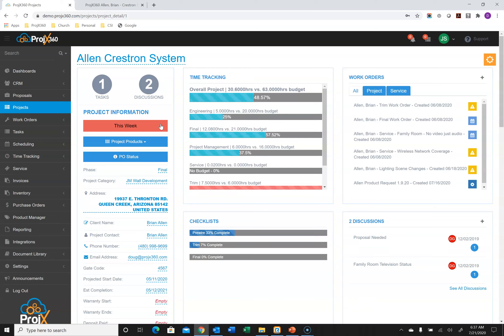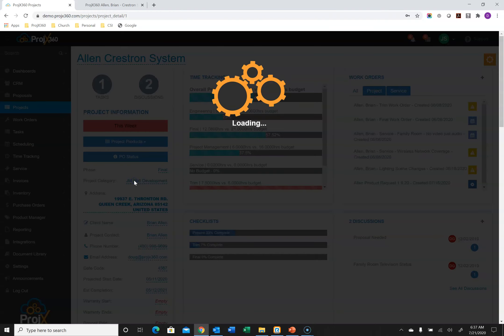Think of a project as a location, not a client. There is a client associated to a project, but the client sits on top, and underneath they could have multiple projects — multiple homes or a business with multiple locations. That's exactly how our software is designed. You can associate as many proposals to a project as you wish — here's the parent proposal with change orders underneath it. Project managers and technicians can also view the proposals to see the scope of work, with everything shown except pricing.